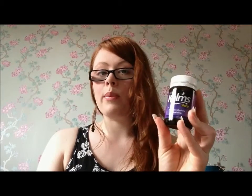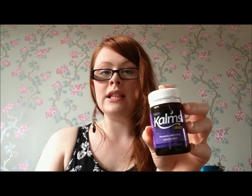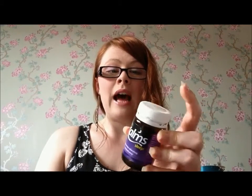This is a complete hate for me — the Kalms Night tablets. Sometimes I have difficulty trying to sleep and I originally bought these for when I was doing night shifts at work, just to help me sleep through the day. I think these are all crap — they never helped me sleep at all. I still found it difficult to go to sleep, so I would not get these. I'm going to try Nytol next because a couple of people have recommended it.